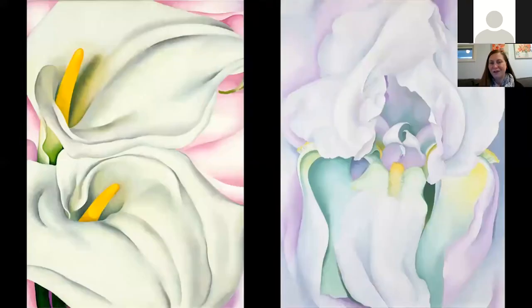We're going to end our brief flower fix with two more gorgeous images. On the left is Two Calla Lilies on Pink from 1928, and on the right is White Iris 1930, which is in the Tate, London. They're elegant, soft, smooth, really wonderful. A contemporary critic once described the feeling as making us all feel like butterflies sitting on the petals of these paintings, and that's how I imagine experiencing these works.